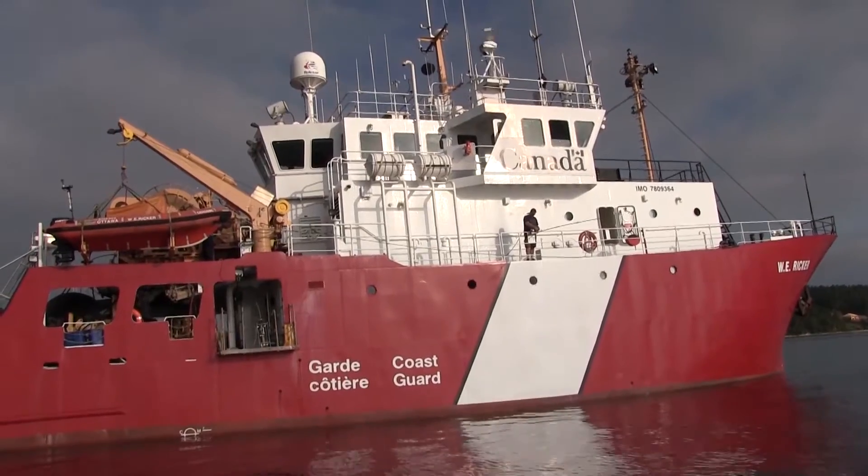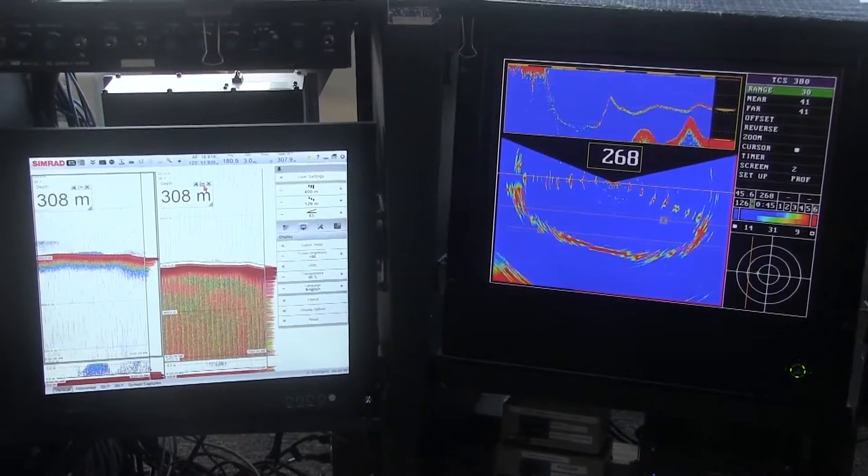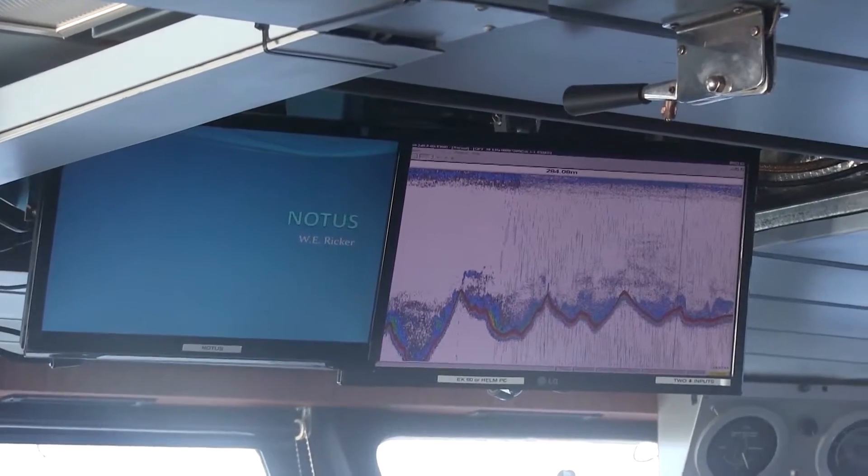Hi, my name is Chris Grandin. I'm the Hague Program Head at the Pacific Biological Station in Nanaimo, BC. W.E. Ricker is used for our surveys here on the west coast of Canada. It's a trawler with mid-water and bottom trawl. We use acoustics, which is a fancy fish finder — like a scientific fish finder.